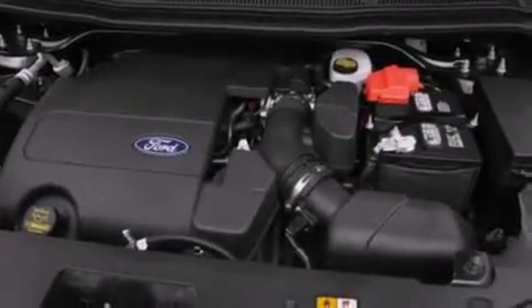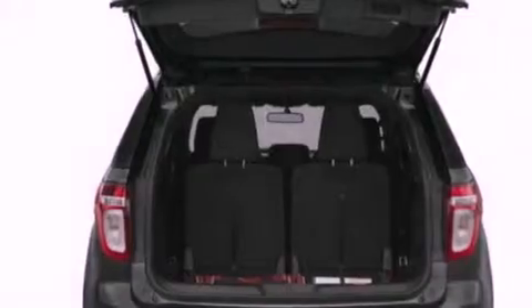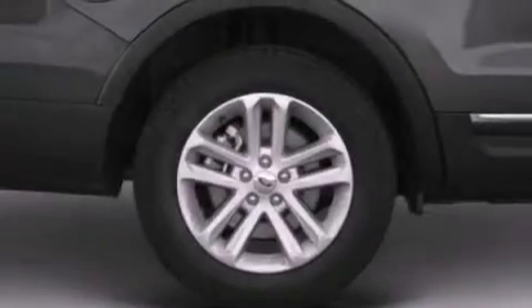Also included are performance tires, a rear spoiler, an illuminated driver's side vanity mirror, an anti-lock braking system, heated side-view mirrors, and roof rails.